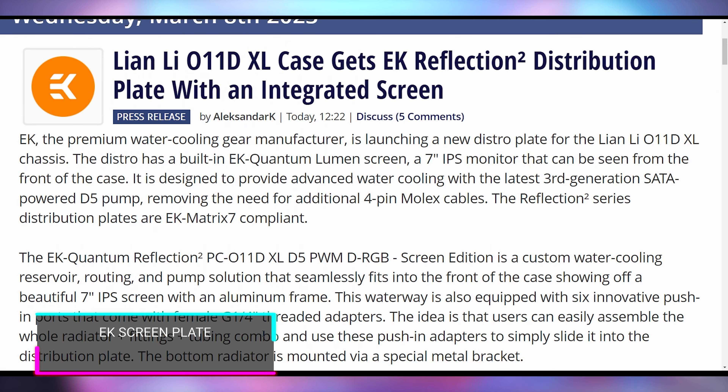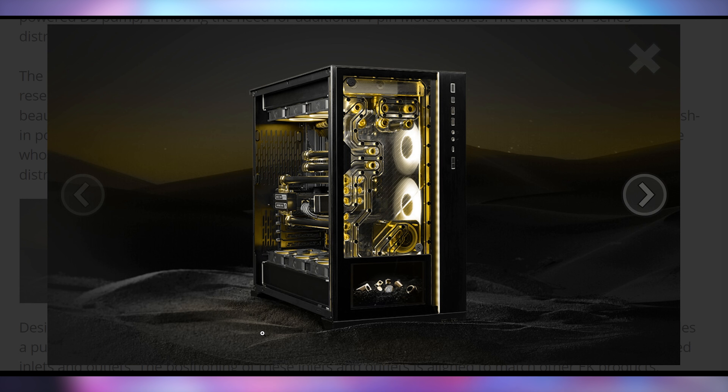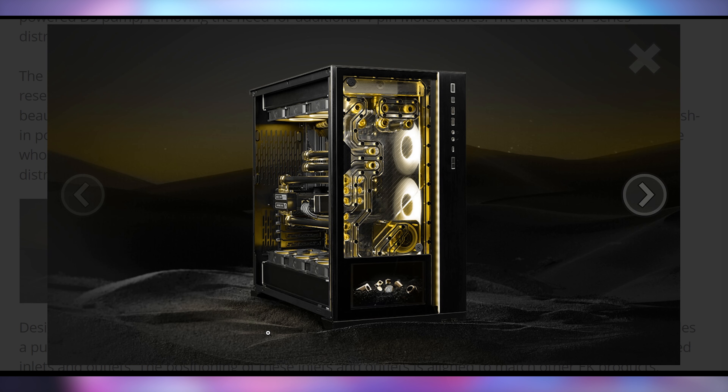Another interesting product: Lian Li wants to launch the O11D XL case getting the EK Reflection 2 distribution plate with an integrated screen. That's right — a CPU case that has water cooling built into the panel, and now it also has a seven-inch 1024 by 600 panel that you connect with an HDMI cable so you can display whatever you want on that front section. You can have the visibility baked in from the manufacturer level instead of installing your own, though there are options for that on Amazon too.